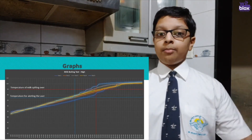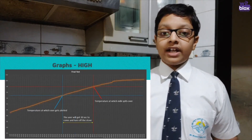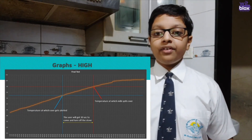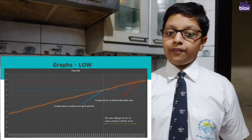The graphs of all my tests can be seen here. As shown, a temperature of 95 degrees gave the user about 30 seconds before the milk spilled over on high flame, and 98 degrees for low flame. The alert time can also be controlled — if I wanted to get alerted one minute earlier, I can do that by changing a few variables in the software.